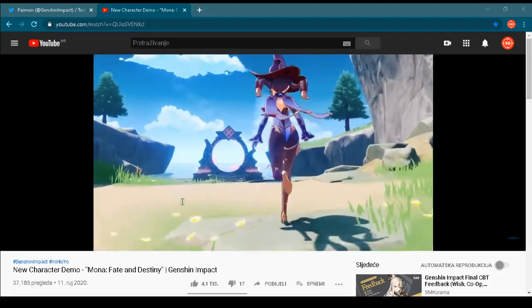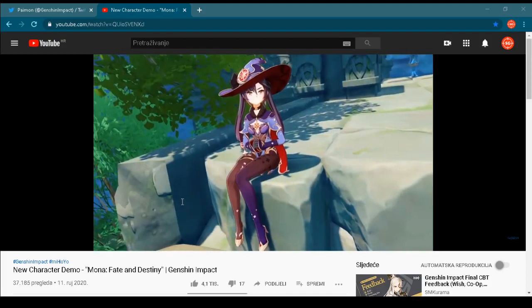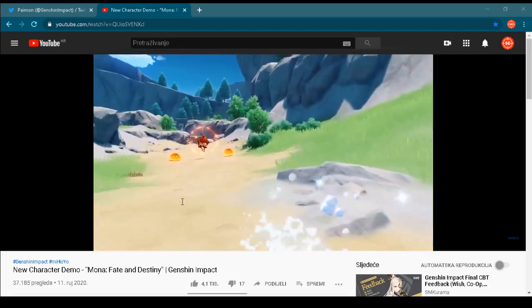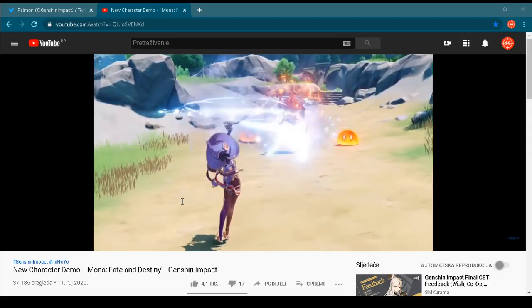Many things are happening regarding Genshin Impact, and I am following all new information about this upcoming game. When something interesting happens or I see some useful information, you will see that information right away here on my YouTube channel.